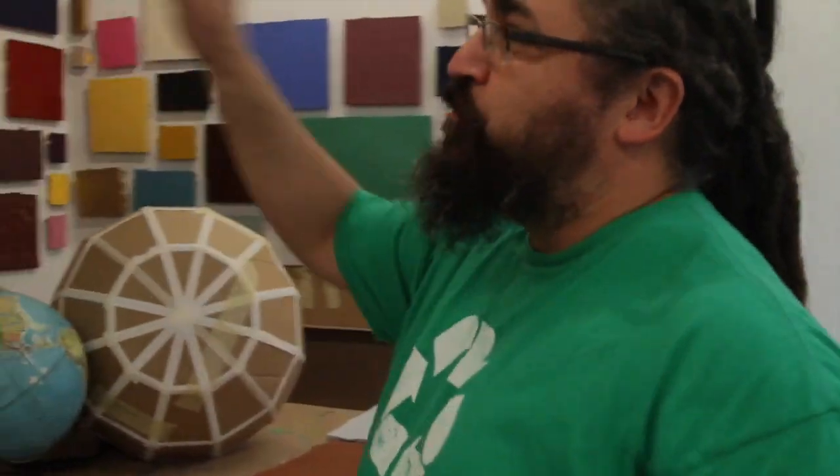My name is Bart Vargas. I'm a resident here at the Carver Bank. I'm from Bellevue, Nebraska originally, and I'll be a resident here from April of 2013 to March of 2014.